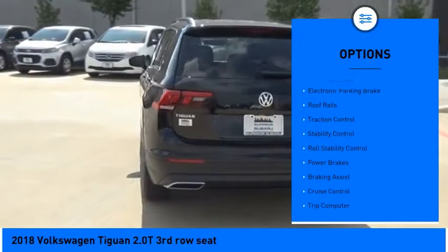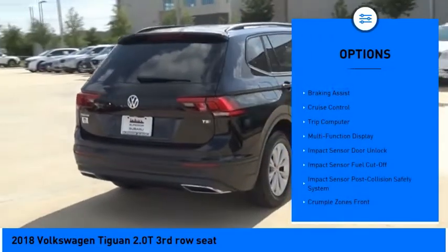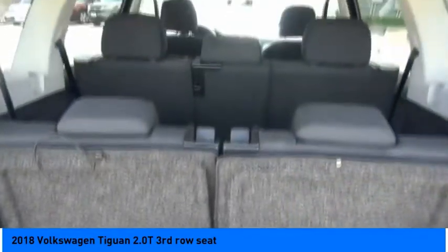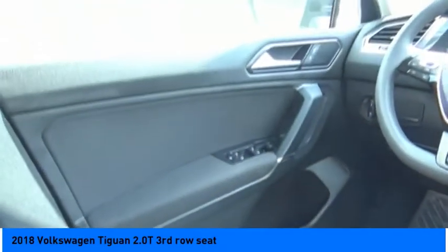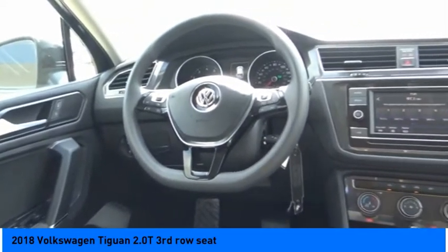Here are some of this vehicle's great options: power windows with safety reverse, electronic parking brake, roof rails, traction control, stability control, roll stability control, power brakes, braking assist, cruise control, trip computer. This beauty is sure to make you the talk of the neighborhood, so call or drop in for a test drive today.